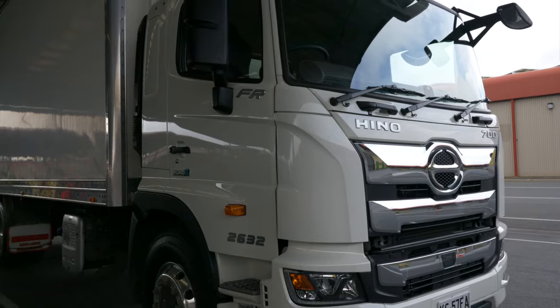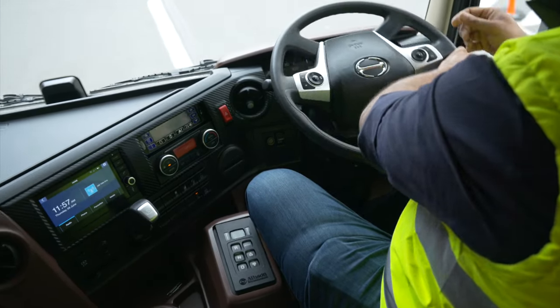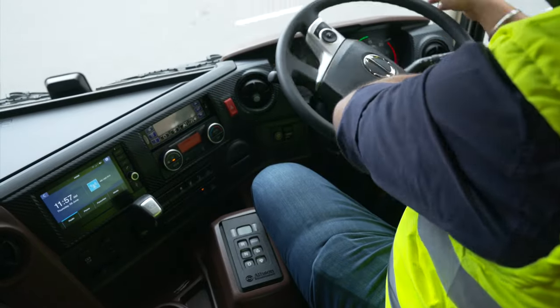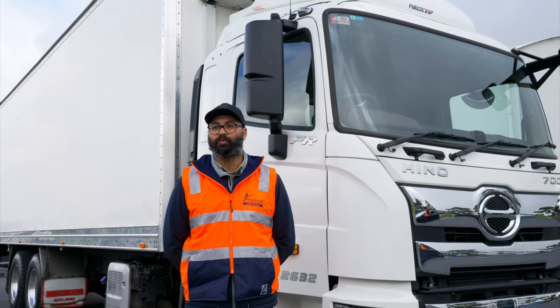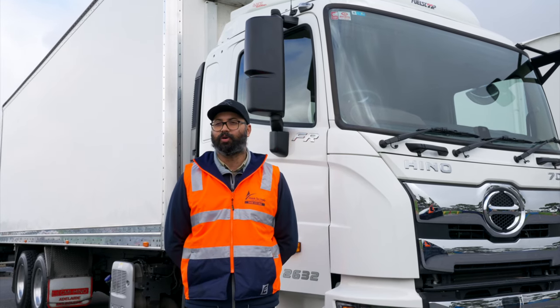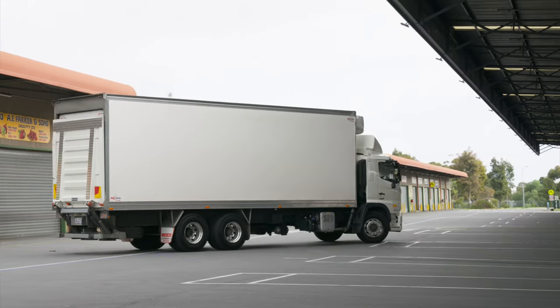It's a nice cabin and it's cleaner. It's much more efficient. It was a Euro 6, more cleaner and more safer. And it was a 9-litre engine which was perfectly what we needed to deliver our groceries and liquor to all the independent stores.